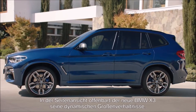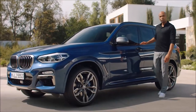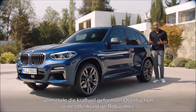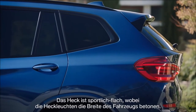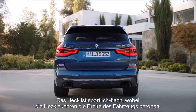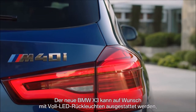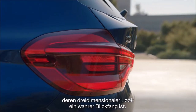Inside view, the all-new BMW X3 unfolds its dynamic proportions. Below the horizontal shoulder line, powerful sculpted surfaces make an explicit statement of robustness. The rear is sporty flat with the taillights emphasizing the width of the vehicle, and this X3 is equipped with the optionally available full LED taillights. A true eye-catcher is their three-dimensional look.